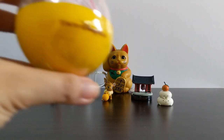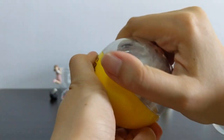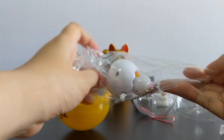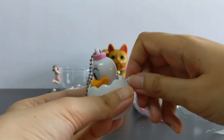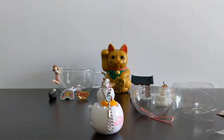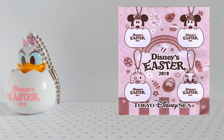The DisneySea capsules are usually event exclusive. I got this one during their Easter event. This is... Daisy! You can wind her up and she goes round and round, and when it's no longer a novelty, you can hang her off your bag. Daisy's other egg friends include Disney's Easter chick Usapyo, Mickey and Minnie. The choice to exclude Donald hardly feels appropriate.